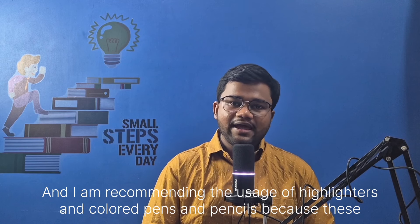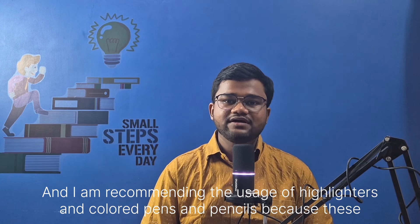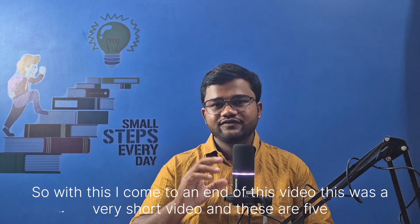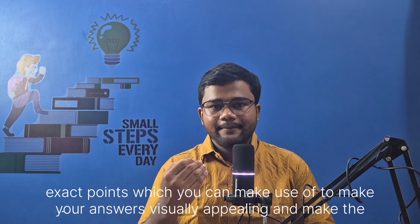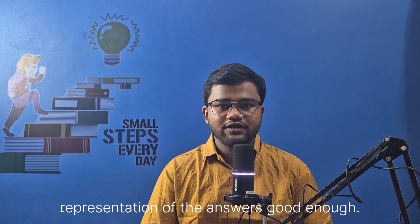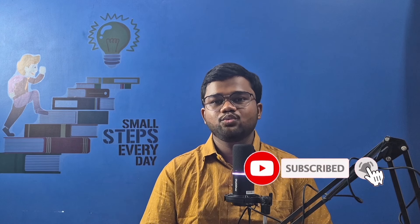I am recommending the usage of highlighters and colored pens and pencils because these are allowed in university exams. With this, I come to an end of this video. These are five exact points which you can make use of to make your answers visually appealing and the representation of your answers good enough. I will put a link in the first pinned comment as well as in the description box which would contain some model answers of pharmacology — you can refer to that for your representation of answers. If you liked this video, hit the like button, subscribe to the channel, and share this video with whoever might find it helpful. Thank you, see you in the next one.